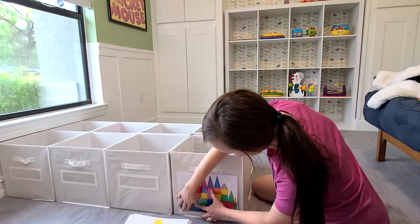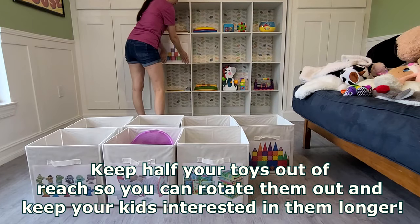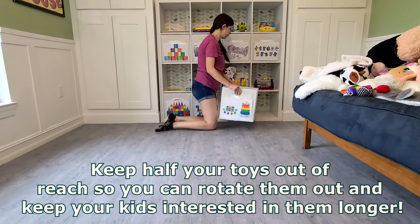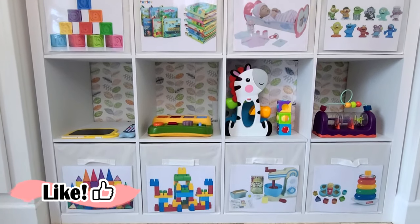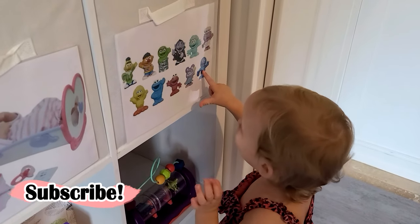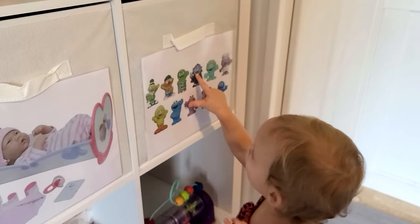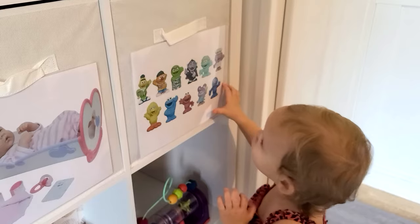Cutting down or decluttering the amount of toys your kids have has been proven to help kids' imaginations and play, because they aren't as overwhelmed by the amount of stuff around them. I'll link some great articles about this below along with everything I've used to decorate and organize this room. Cecilia thought these labels were so fun — she just wanted to point at the pictures and say what they were. She's not quite to the age of being able to put things away, but I know she will be very soon.